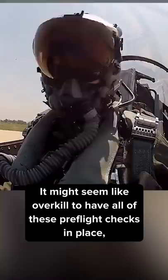It might seem like overkill to have all of these pre-flight checks in place, but when the plane you're inspecting costs $30 million and any malfunction could lead to disastrous results, taking the extra time to ensure that everything is perfect is worth it.